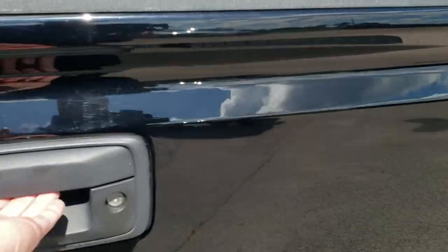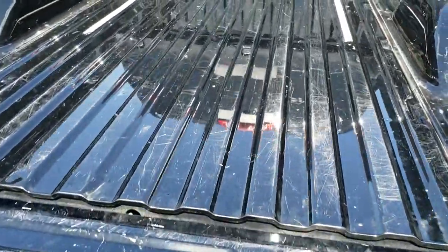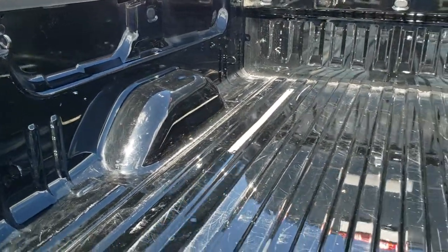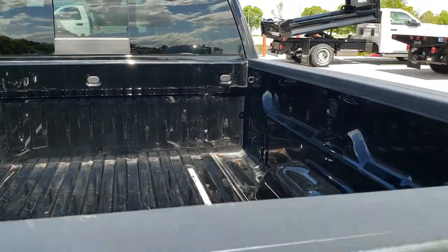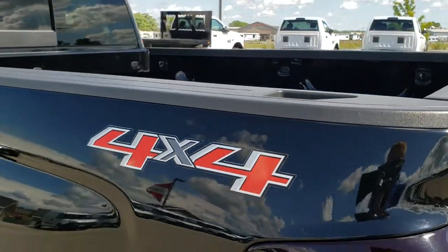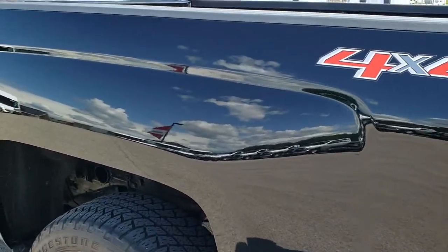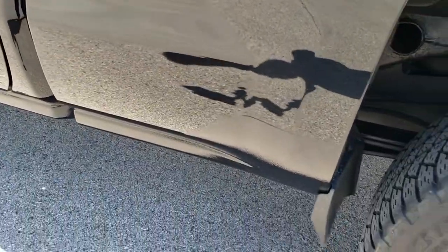You get the High Country emblem there, and the shock-assist drop tailgate. The bed shows a little bit of light duty usage but nothing too bad — no major dents, just a couple of light scuffs, but pretty nice overall. It does have the LED bed lighting. Down the driver's side of the truck it's just as clean as the passenger side. No dents or dings on that box either.